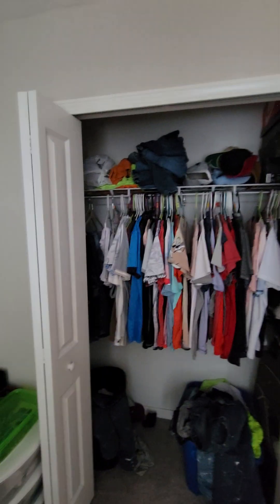Bedroom number three — decent sized bedroom as well. The light switch wouldn't work; I think it's on a remote somewhere. And there it is right there.